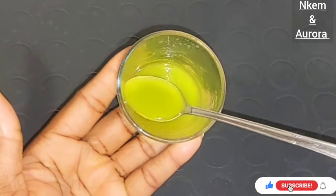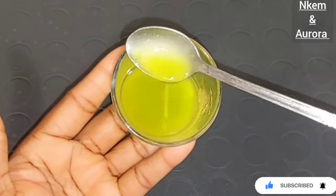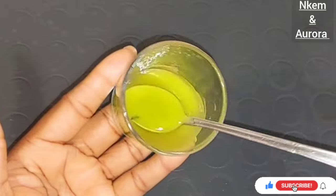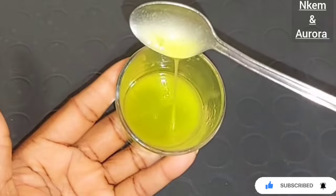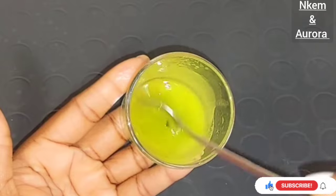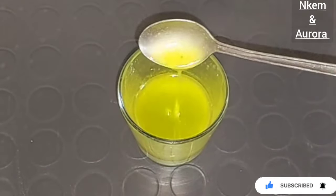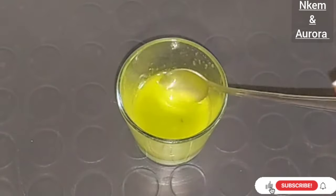All you need is your cucumber peel and any carrier oil suitable for your skin type. I love to use extra virgin olive oil because it suits my face very well. You can use any carrier oil of your choice to infuse your cucumber peel. This is how you can make cucumber oil at home in your own comfortable zone. You can use it in the morning, at night, or in the afternoon — anytime after your shower, or mix it with your face cream.